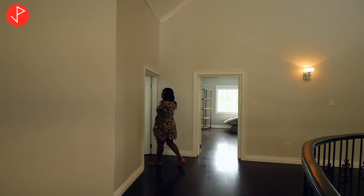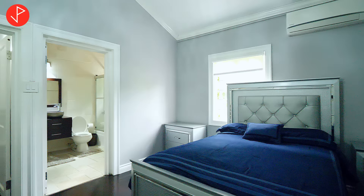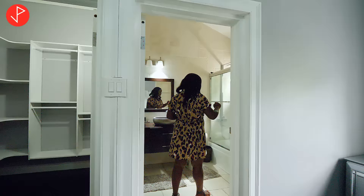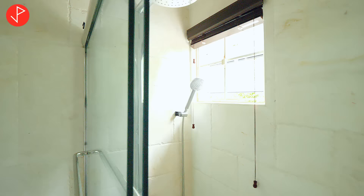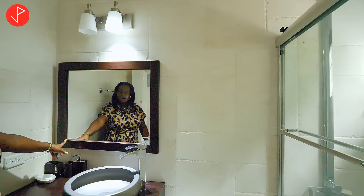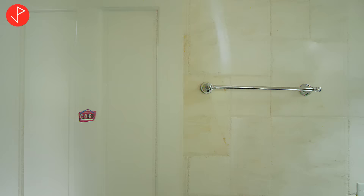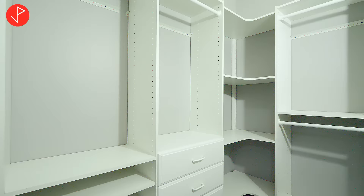Here is the second secondary bedroom on this level — very similar to the one we just saw. Really nice size room, high ceiling, and a beautiful light fixture above us. The bathroom has a glass enclosure shower stall with travertine wall and floor tiles, a nice vanity, and a wooden frame mirror with a lot of storage.